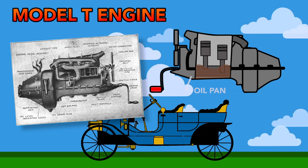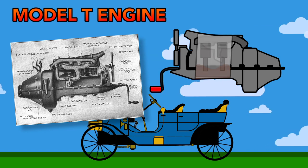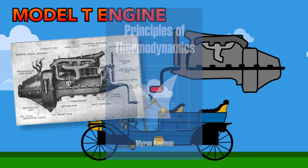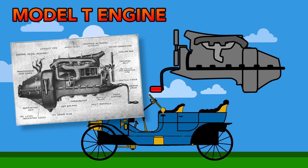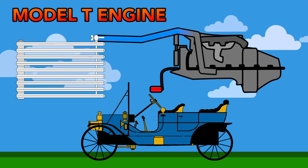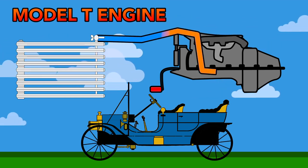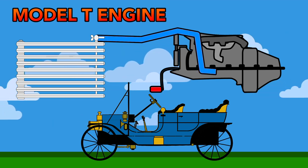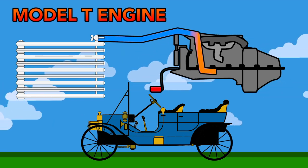Ford engineers also realized in the design process that they could accomplish cooling of the engine through basic thermodynamic principles of water. Hot water rises, so they devised a cooling system that feeds cool water from the radiator into the bottom of the engine. As the engine heats up the water, it's pushed up and out of the top of the radiator through convection. This system worked, most of the time, and without any moving parts.